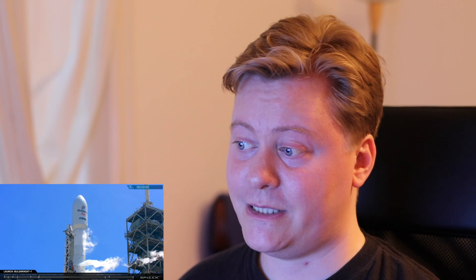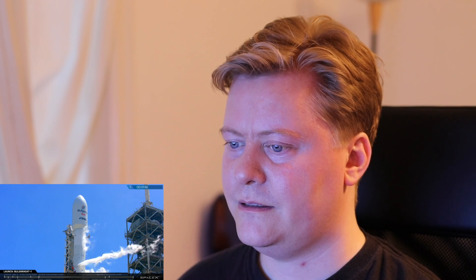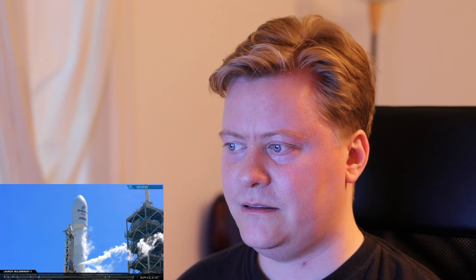T-minus two minutes, and now it's very silent. Stage two locks closed. It's always very tense. Falcon 9 is on internal power. Vehicles with self-align — stage one, stage two, gravity and security.